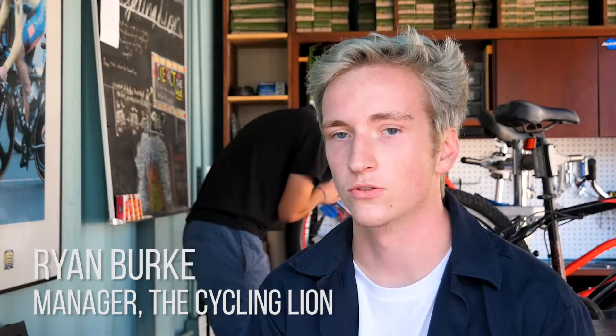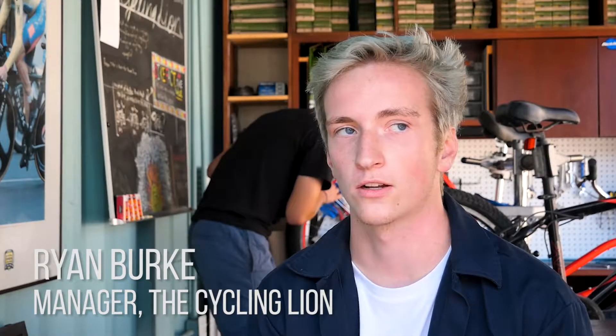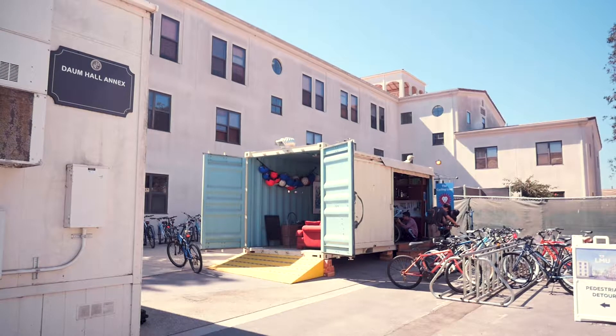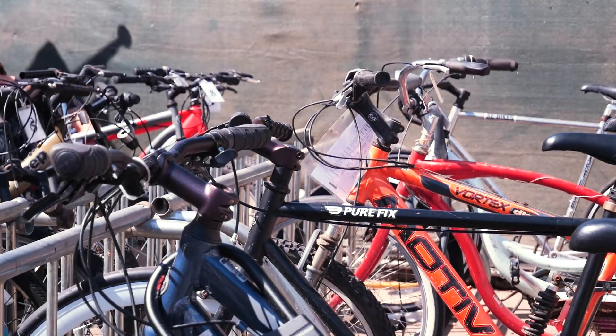Cycling Lion is a free student-run bike shop for students, faculty, and staff on campus, and we offer repairs for bikes as well as free rentals for people.